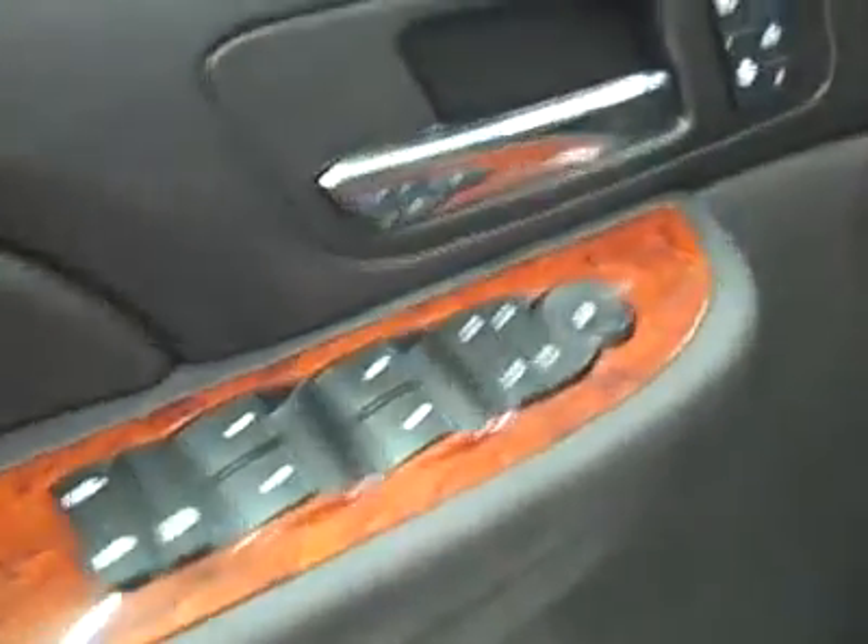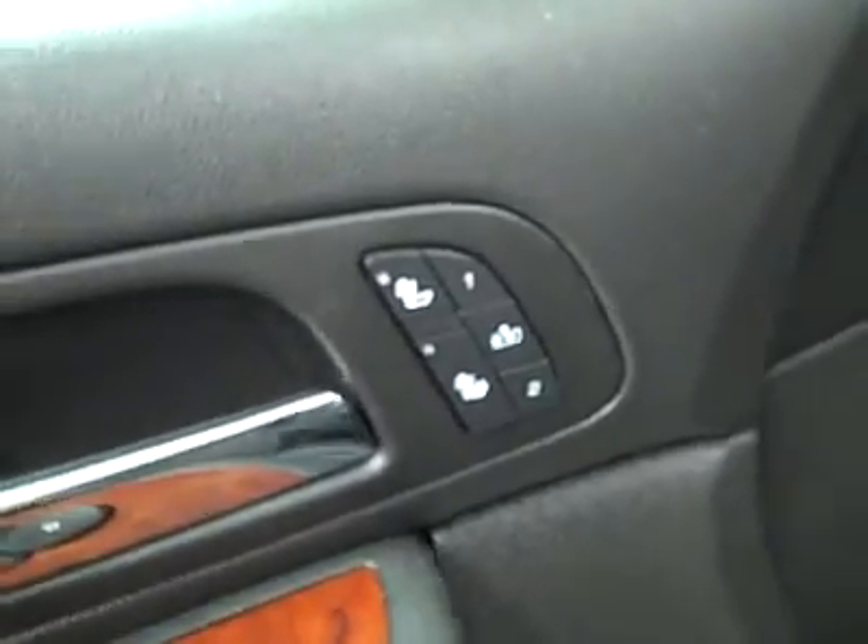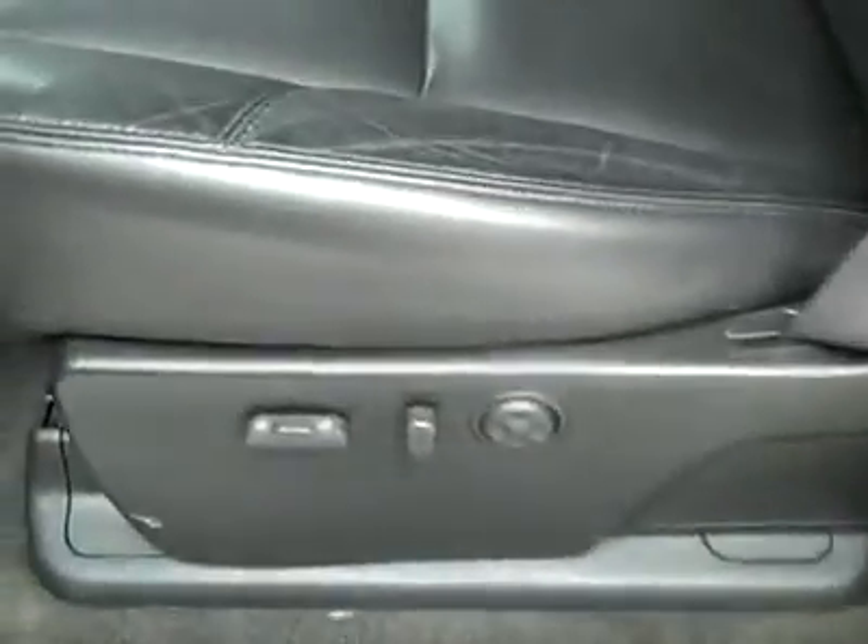Power windows, locks, and mirrors. Memory driver's seat, dual heated seats, power adjustable seats, leather interior. The leather is in great shape too — no rips or tears, no stains — and the floors look good as well. Let's take a look in the back. Very clean back here, no damage. There are rear audio controls and the floors look great too.